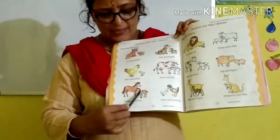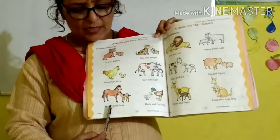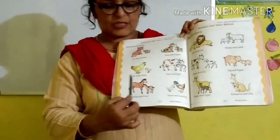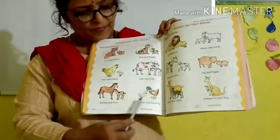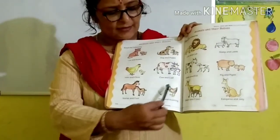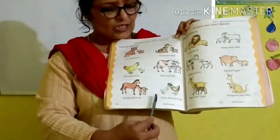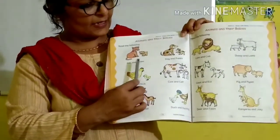Look here. What is this? H-O-R-S-E, horse. A-N-D, and. The baby of horse, the young one of horse, is called F-O-A-L, foal. Horse and foal. Now what is this? D-U-C-K, duck. Mother duck. A-N-D, and. D-U-C-K-L-I-N-G, duckling. Duck and duckling.